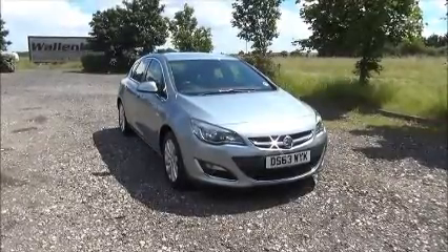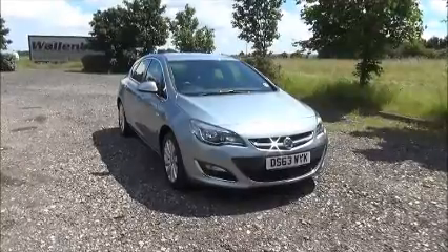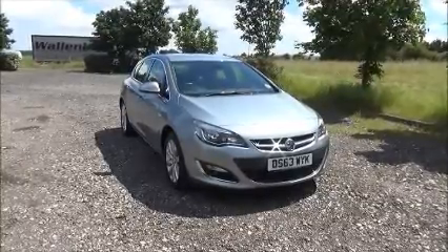Welcome to Now Vauxhall. Here today we have a Vauxhall Astra 1.6 SE, five door fitted with an automatic transmission.